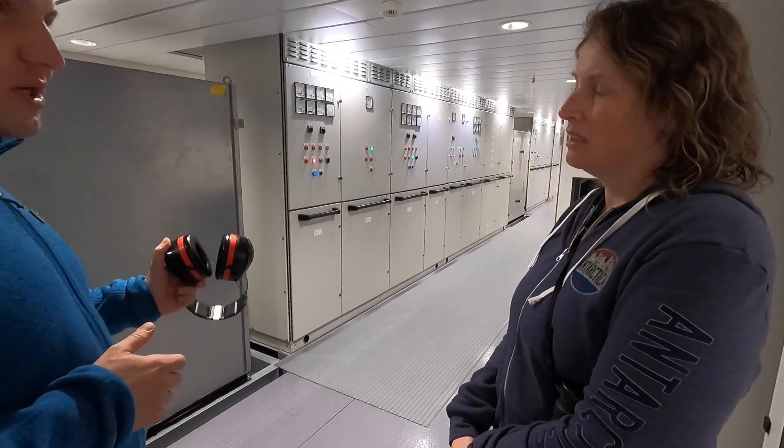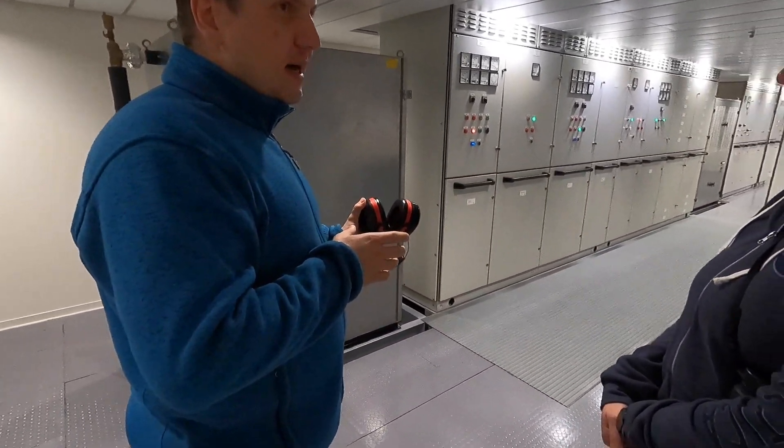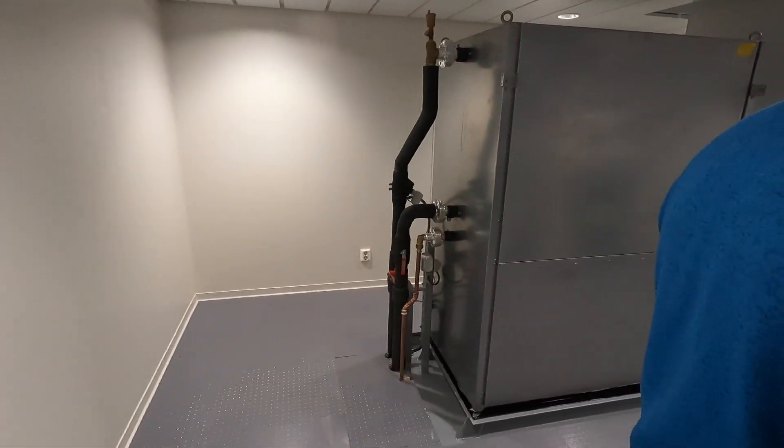There's a forward engine room as well, with a forward switchboard that is exactly the same as the aft one. The system is fully redundant.